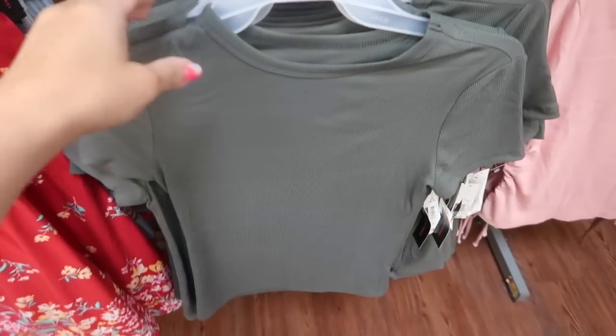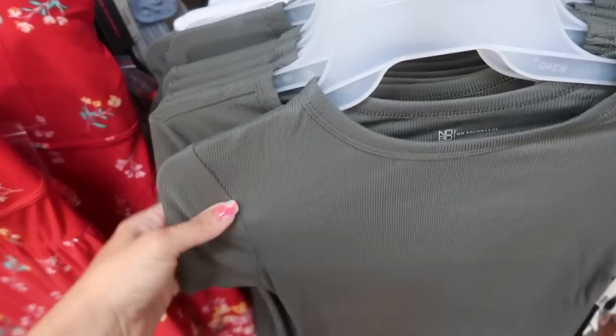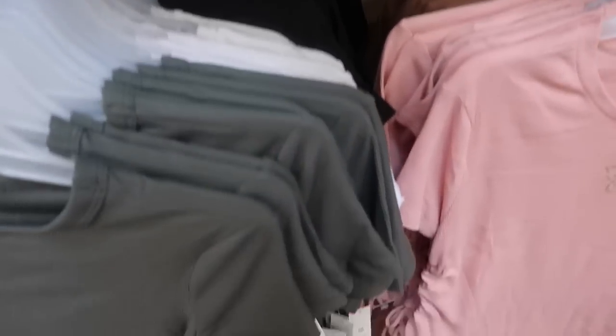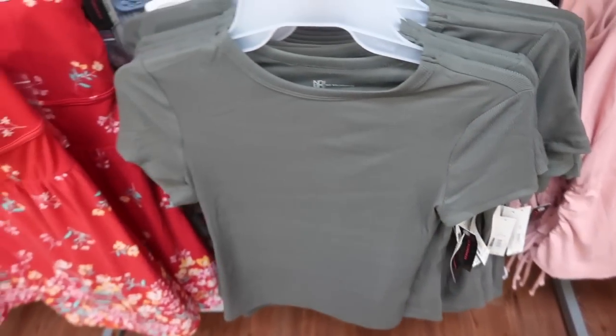No Boundaries also has a new high neck tee. It has that higher neckline, fitted through the body, shorter sleeve. It comes in green, white, and black. These are $6.98.